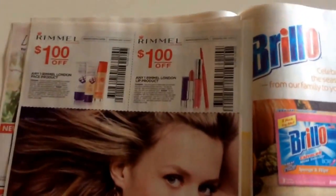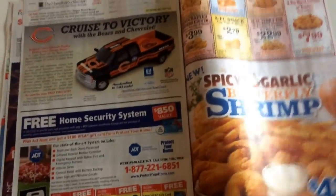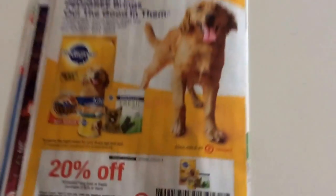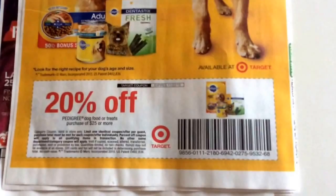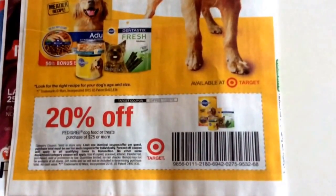Some new Rommel coupons. Some sponge coupons there. And a Pedigree Dog coupon — this is a Target store coupon, 20% off the purchase of $25 or more on Pedigree Dog Food.